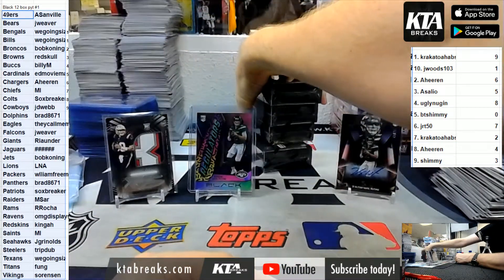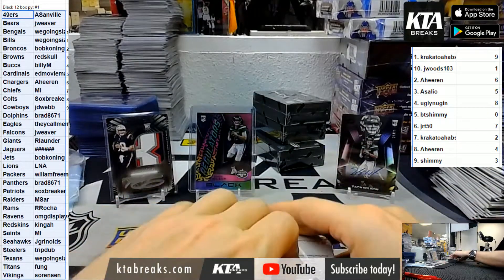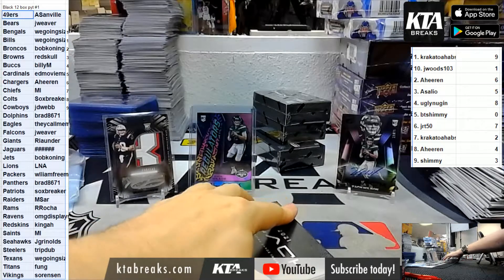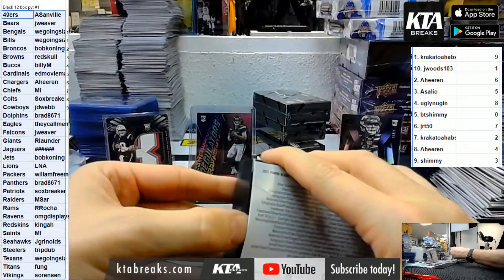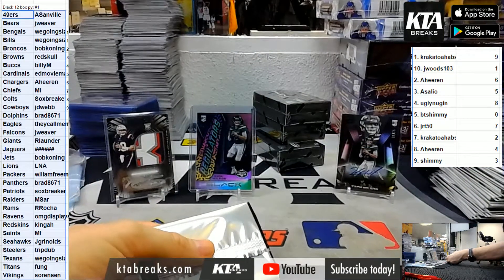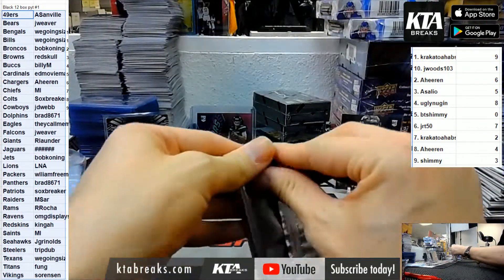We still got four boxes left. We did what - two cases of Immaculate? We pulled two Zach Wilson autos in both cases. All we do is pull Zach Wilson, it's crazy.